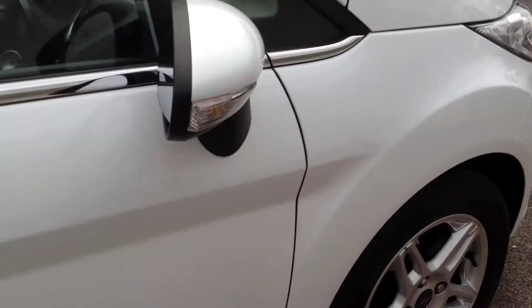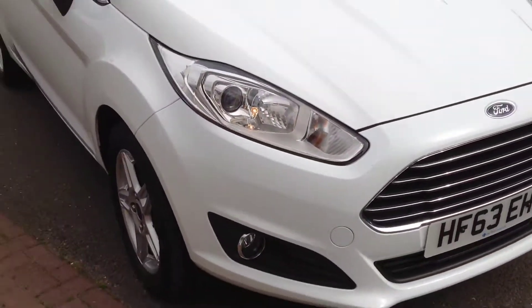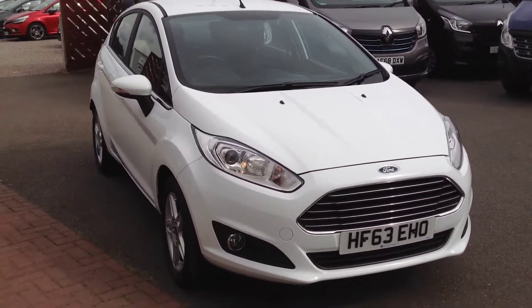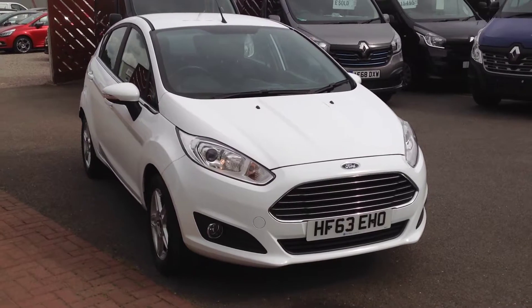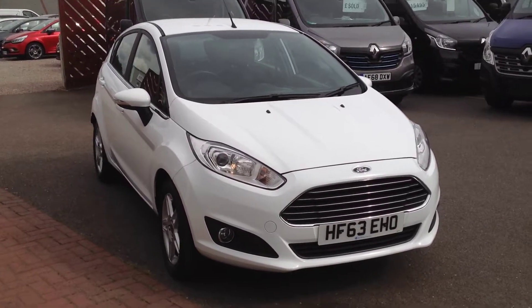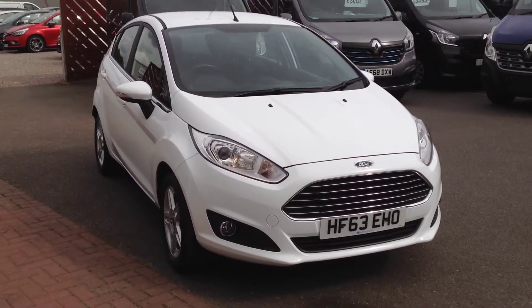Just a quick summary: it's a Ford Fiesta, 1.25 petrol engine, in the Z-Tec model, five-door hatch. If you'd like any further information regarding this vehicle, please contact us at the dealership. Our telephone number is 01733 330 030. Thank you.